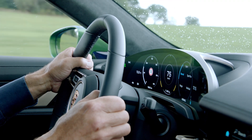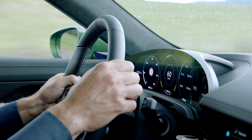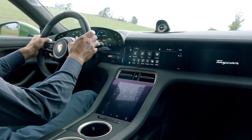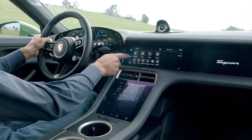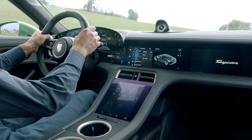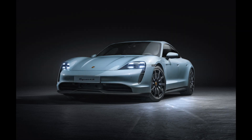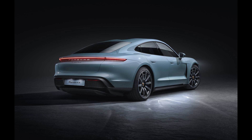Unique features of the Taycan 4S compared with the Turbo and Turbo S include the aerodynamically optimized 19-inch wheels called Taycan S Aero wheels and the brake calipers painted in red. The front with new geometry and optics as well as side sills and rear diffuser in black ensure further visual separation.